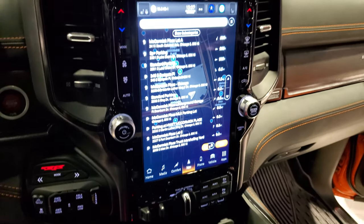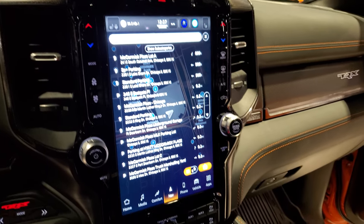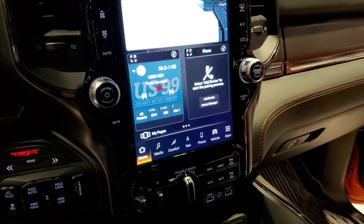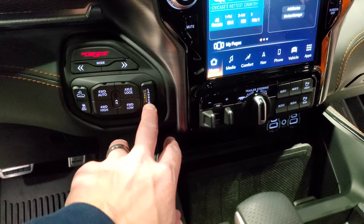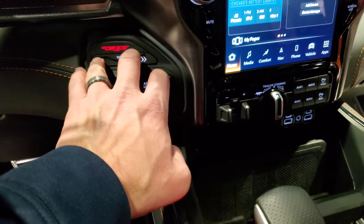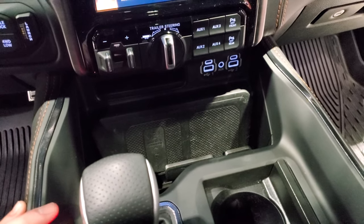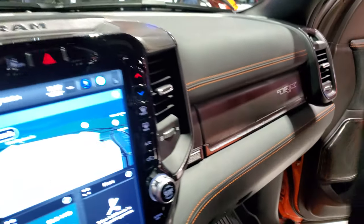This one has the Uconnect 12-inch radio with the Uconnect 5 system. The navigation system is right there on the home screen with AM, FM, and Sirius. You can do Android Auto and Apple CarPlay. Right here is your launch control, four-wheel drive, TRX mode, and different drive modes. Being a demo, this one is not fully functional. You get the wireless cell phone charging pad, two USBs, two USB-Cs, and an aux port. TRX branding is on the dash as well.